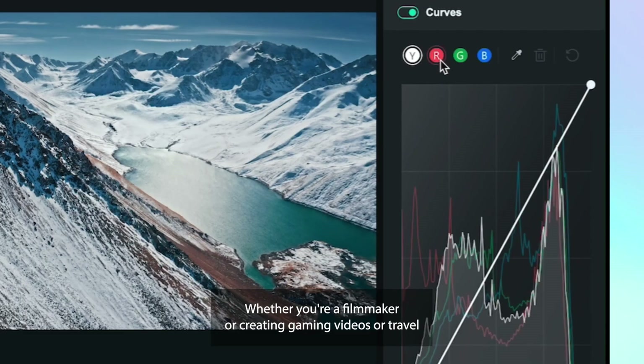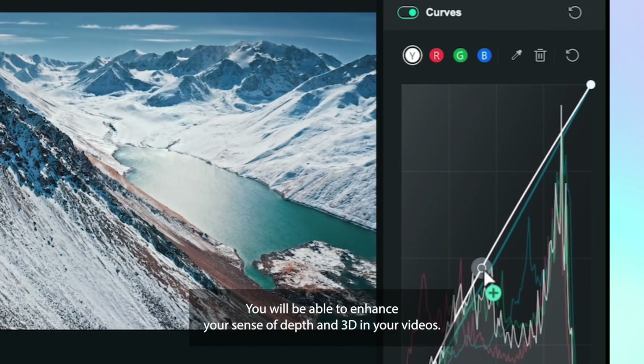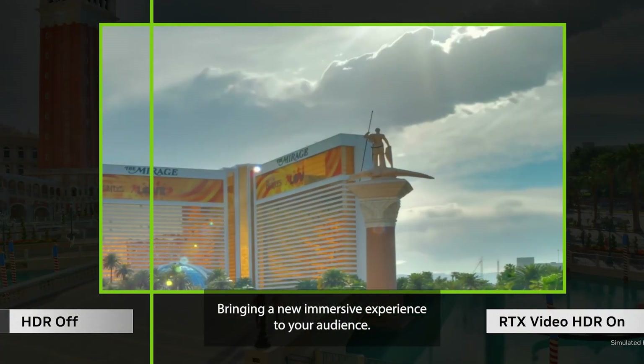Whether you're a filmmaker or creating gaming videos or travel vlogs, HDR enables you to have the most vibrant color reproduction. You will be able to enhance your sense of depth and 3D in your videos, bringing a new immersive experience to your audience.